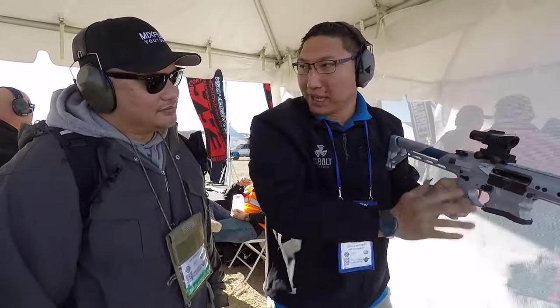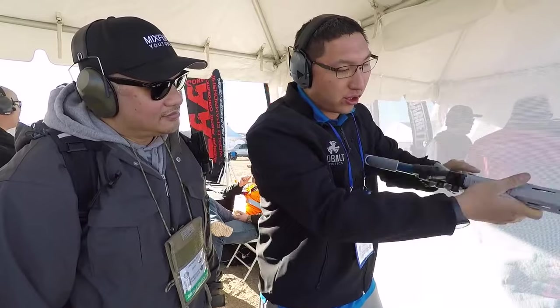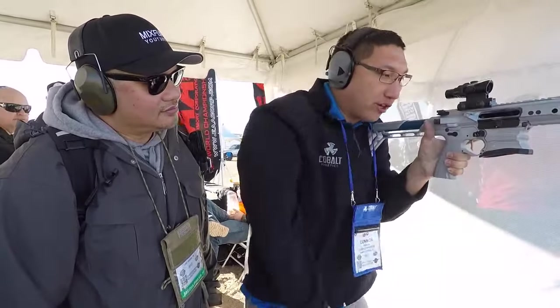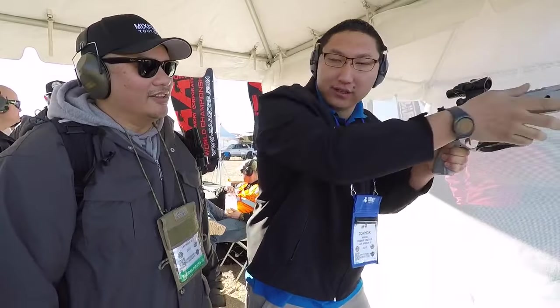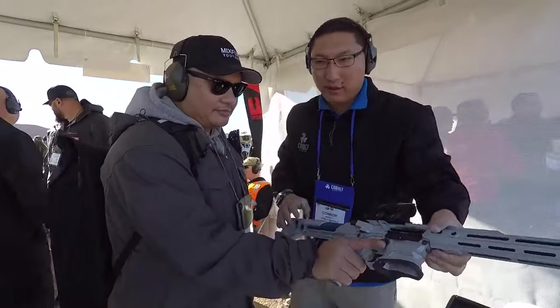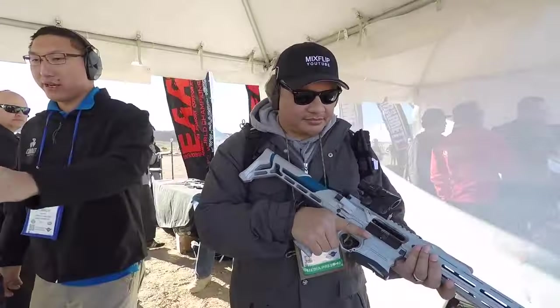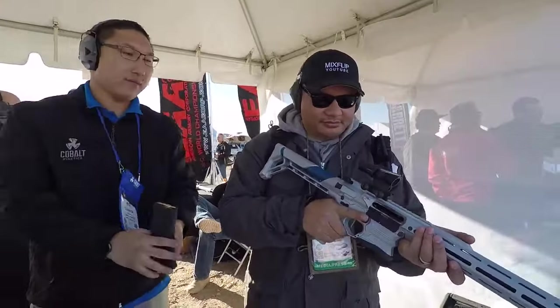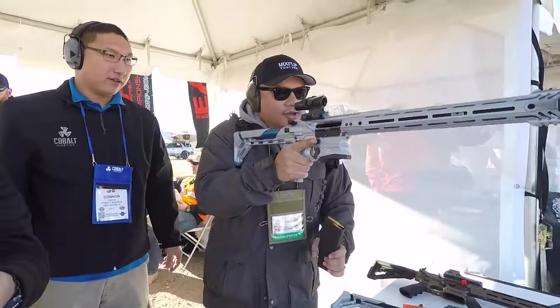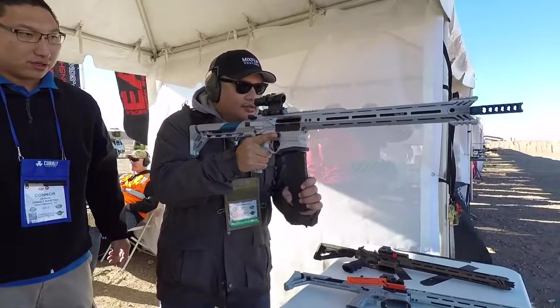It's fully ambidextrous — left hand shooter, completely ambi controls. When you load, instead of smacking the bolt release, when you're back on target, you're just on target. Go ahead and push the forward assist once you load it. Check it out.